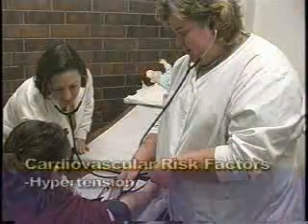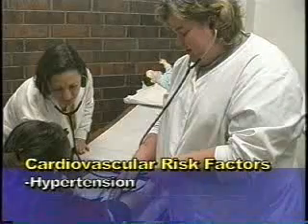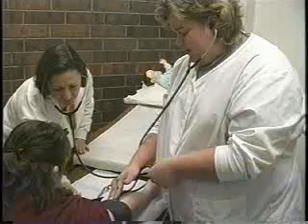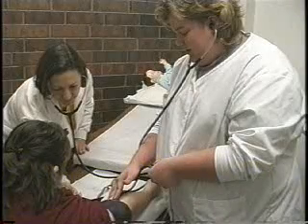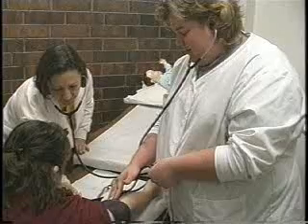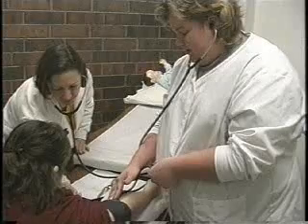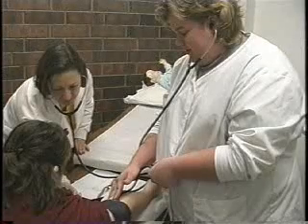The first major risk factor is hypertension or high blood pressure. A health-promoting behavior to decrease that risk is to have regular blood pressure checks so that if the blood pressure is creeping up over 140 over 90, early intervention can occur. Also, for those that have a history of high blood pressure, be sure to take blood pressure medication to keep it under control and to reduce the amount of salt in the diet.